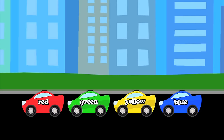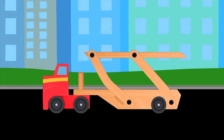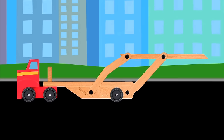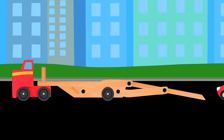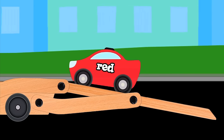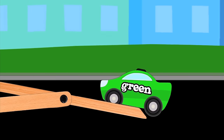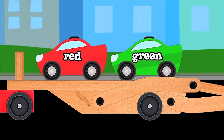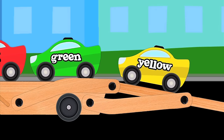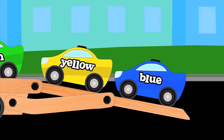Now let's load up the cars and haul them away. Here comes the car carrier right on time. Lower the top ramp please. Now let's back her up, nice and easy. That's good. Perfect. Time to load the cars. First, we'll load the red car. Second, we'll load the green car. Third, we'll load the yellow car. Fourth, we'll load the blue car. The car carrier is now fully loaded.